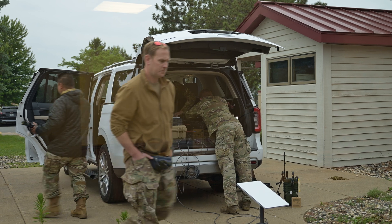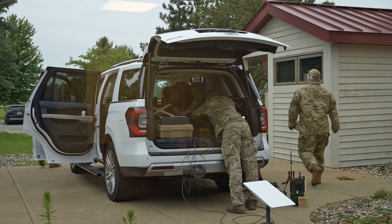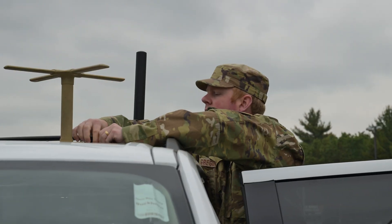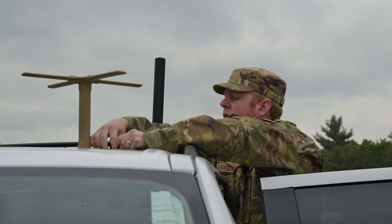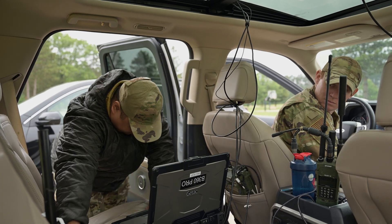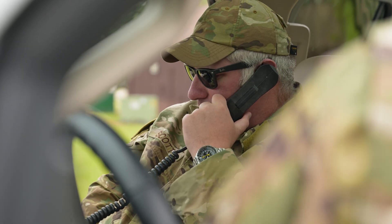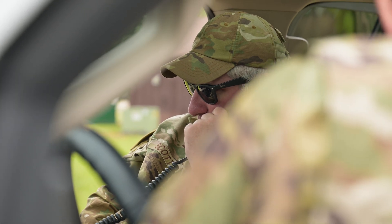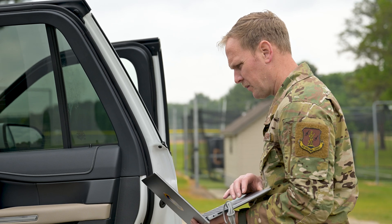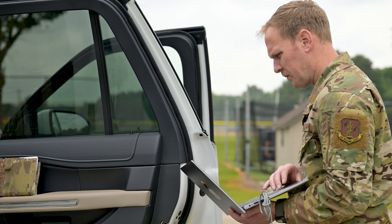The challenge with our new TAC-P command and control is really blending the sensing and effects teams forward with a forward C2 element. We're taking all of that command and control capability, shrinking it down, and putting it into mobile systems — whether that's a car, a van, a truck — and pushing them a lot further out from where they were before.